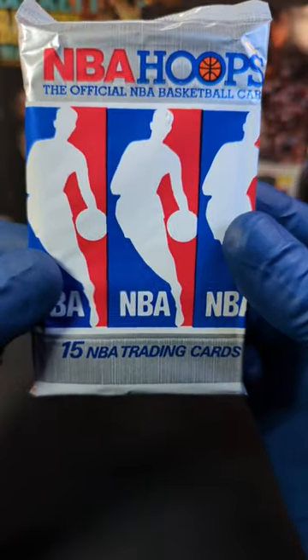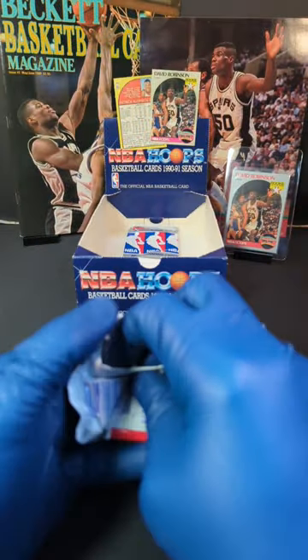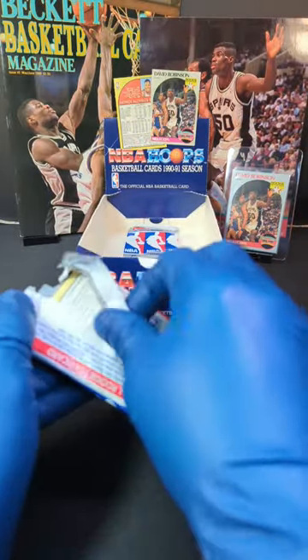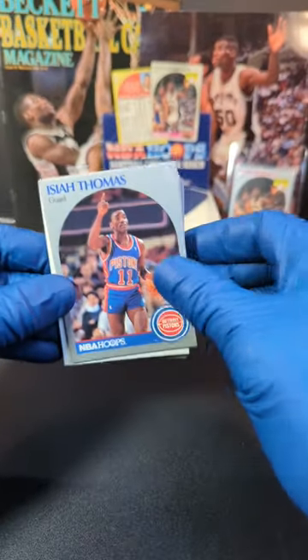What's going on? Tim here with Incarnido Sports Cards, and here we have 1990 NBA Hoops Series 1. We got the last two packs of this box, so hopefully we can get something good. Got some David Robinson action back there giving us all the luck. So let's see what we can get.